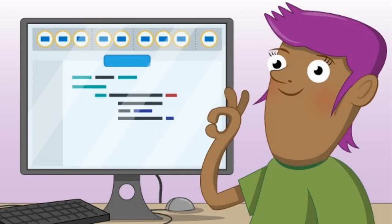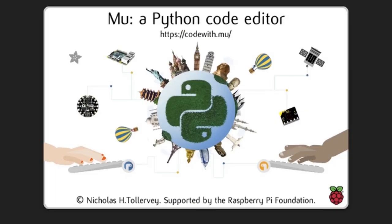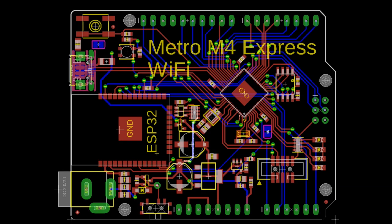Big news in the world of Mu — version 1.02 is here. There are bug fixes, and also Adafruit contributions including support for Particle Argon, Boron, and Xenon boards, plus more Adafruit IDs. We'll also be releasing soon a completely open-source, Arduino-shaped Metro M4 Express Wi-Fi board. If you like the Arduino shape but you like CircuitPython, this is for you.